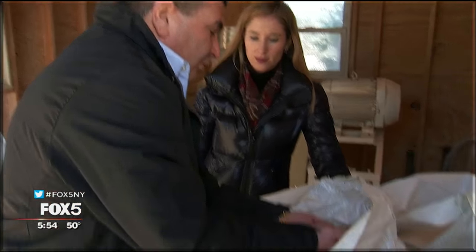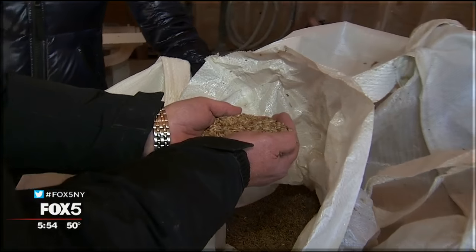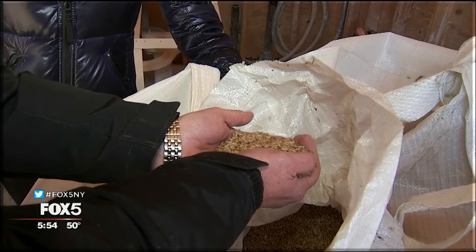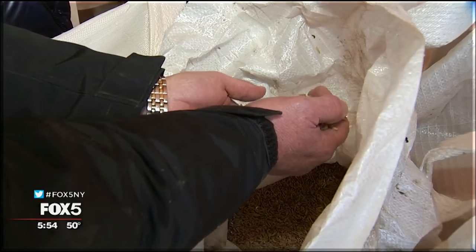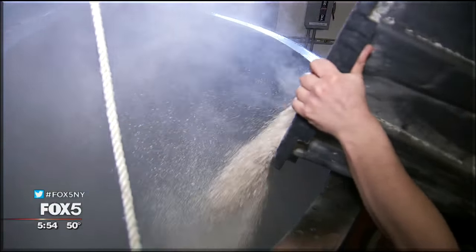This is the actual local winter rye that is planted in October and forms a cover crop of the potatoes. This is what they make their Rough Rider rye whiskey out of. The rye is milled and then goes into the mash tun, where it cooks for about two and a half hours, then is cooled and fermented for 10 days.